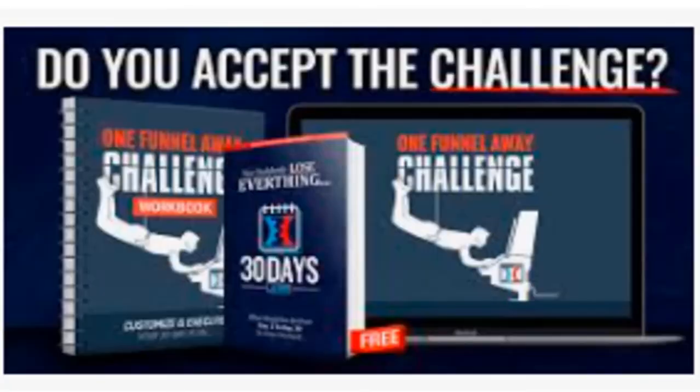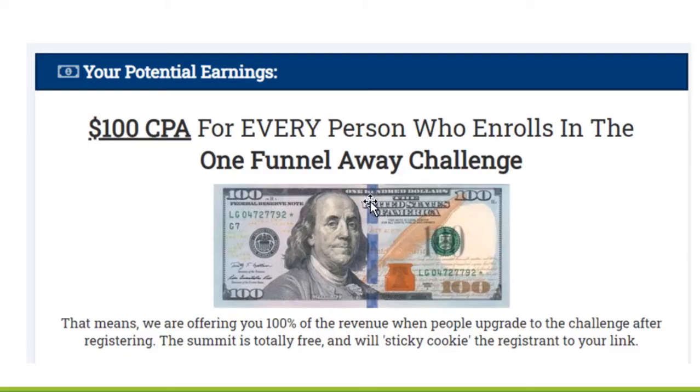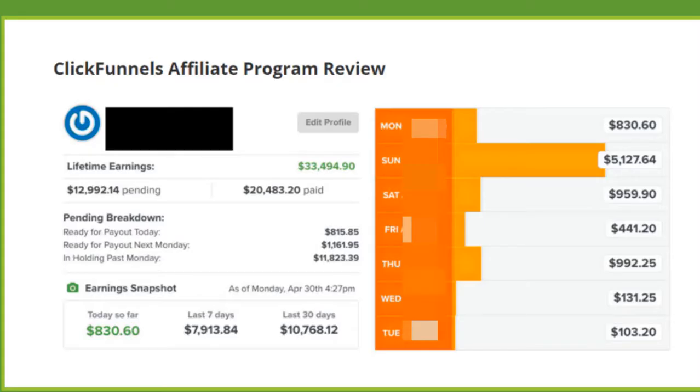Another product ClickFunnels promotes is called the One Funnel Away Challenge. This is a 30-day training program explaining what ClickFunnels is, how to build funnels, and how to get your ideas out there and make money from them. It costs the buyer $97. Your commission on the One Funnel Away Challenge is $97 — you get 100% commission. Sign up 10 people and you make almost $1,000. ClickFunnels does this because they believe in their software tool and want people to sign up — that's where they make their money on recurring memberships, and that's where you keep making it too.